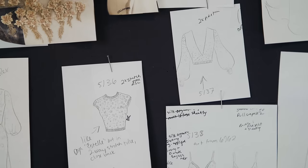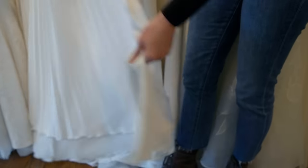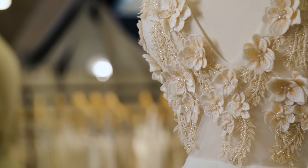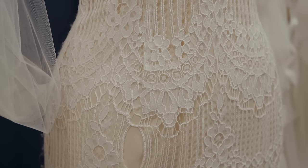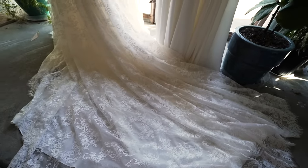The most fun part of my entire job is designing new dresses. There's nothing quite like creating a new dress from scratch. Fabrics are always my initial point of inspiration. I am obsessed with fabrics, so working in bridal is really awesome — I get to work with the best fabrics in the world. I really love working with French lace mills.